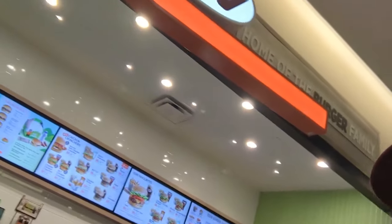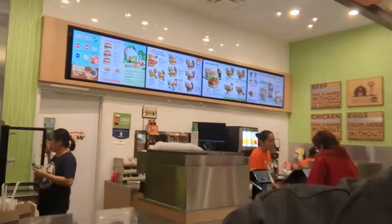A&W. Here's Thai Express — it's the one I check out every once in a while here. Hmm, that looks good. Let's check this out.